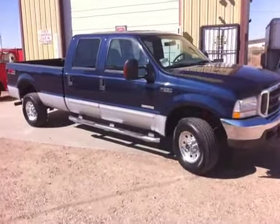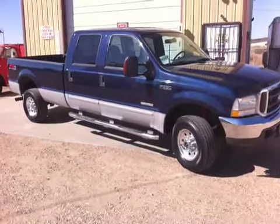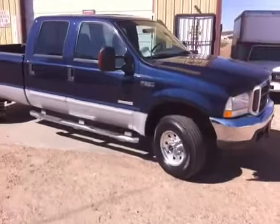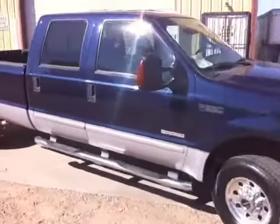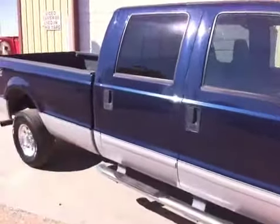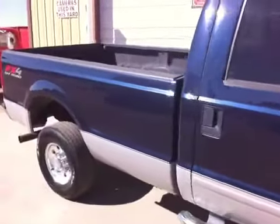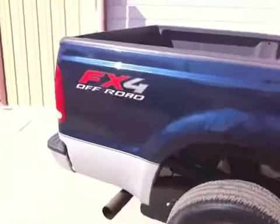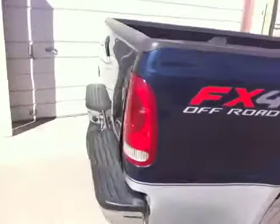If you've been looking for an inexpensive low-miles diesel, we've got the one for you. F-350, single rear wheel, 2003 Crew Cab XLT Ford. Tires are good on it. Local trade-in — it came from a farmer here locally, traded it off for a newer pickup with low miles on it.